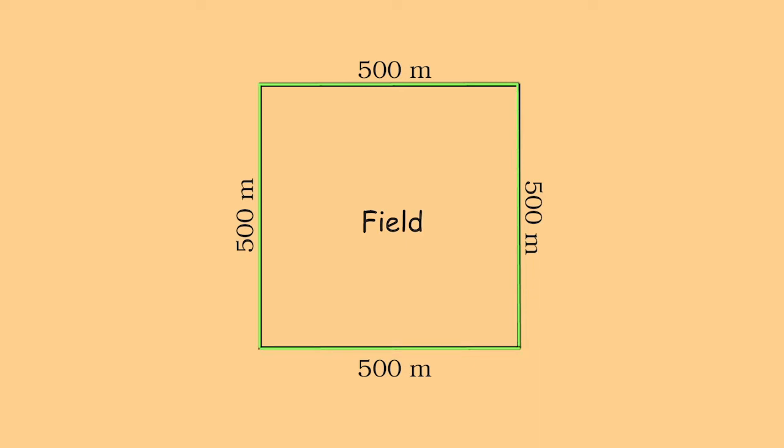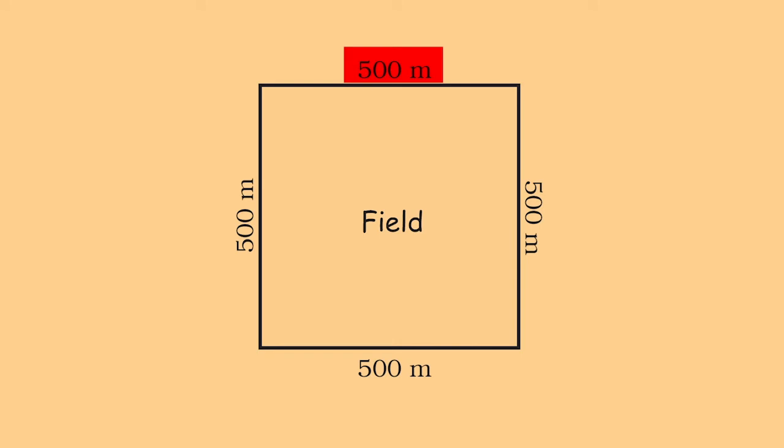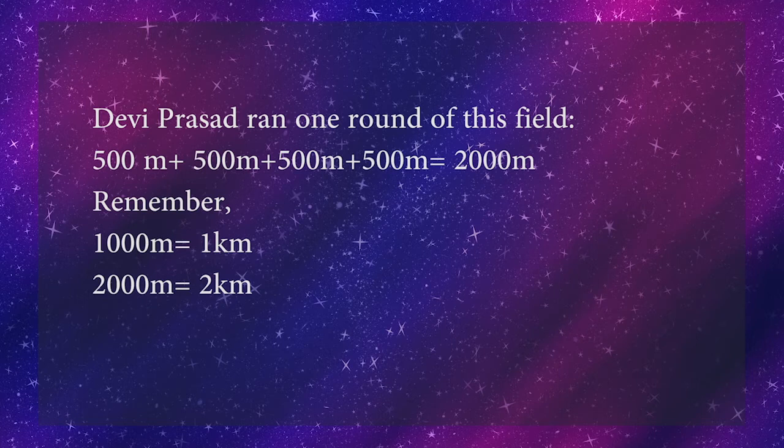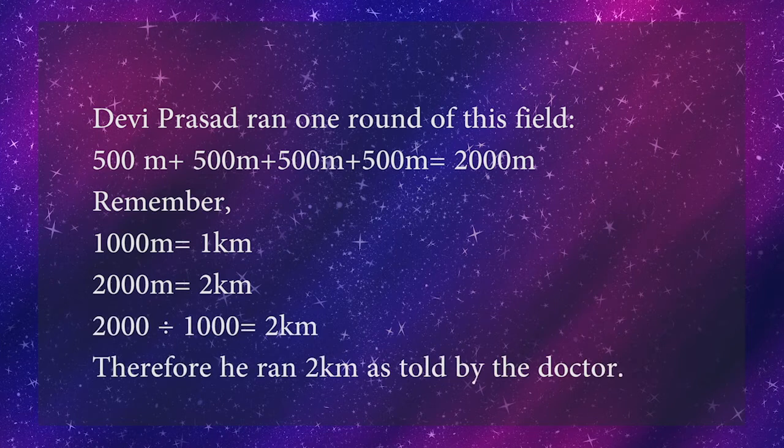So we add all four sides: 500 + 500 + 500 + 500 = 2000 meters. We know that 1000 meters equals 1 kilometer, so 2000 meters equals 2 kilometers. It can also be represented as 2000 ÷ 1000 = 2 kilometers. Therefore, Devi Prasad ran 2 kilometers as told by the doctor.